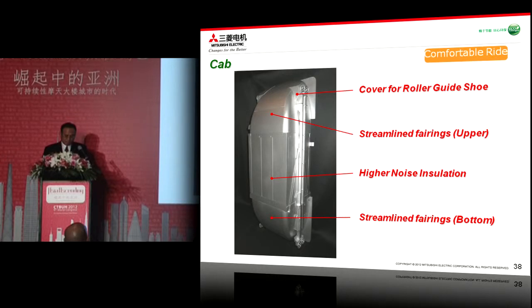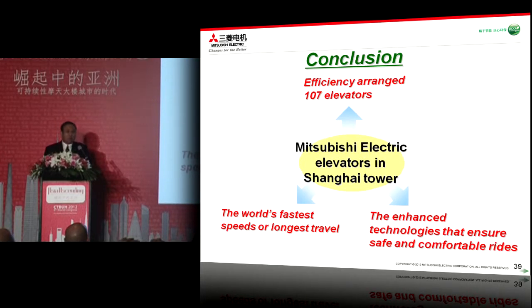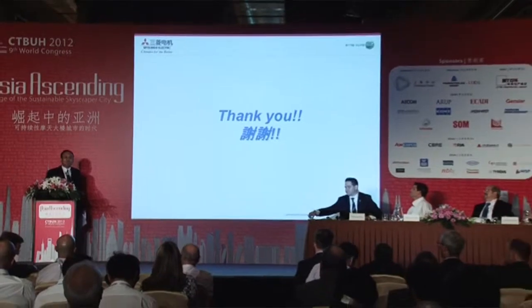Efficiently arranging all 107 elevators — including the world's fastest speed and longest travel — demonstrates easy and convenient vertical transport in such high buildings where dynamic traffic is expected. However, traffic control is not the only primary challenge in the Shanghai Tower project. Safety and comfort will not be compromised. The enhanced technologies ensure safe and comfortable rides and will adapt to assure the best performance, even under difficult conditions such as super high speed or long traveling distance. Thank you for listening to my presentation.